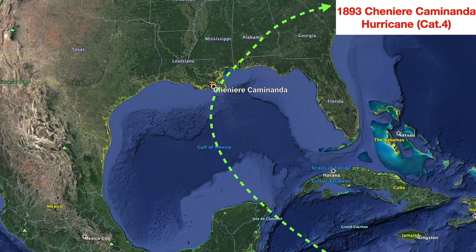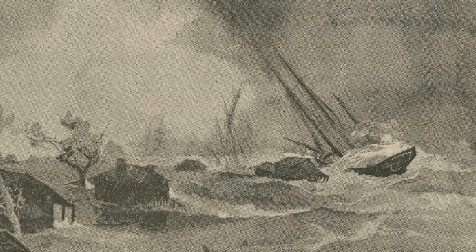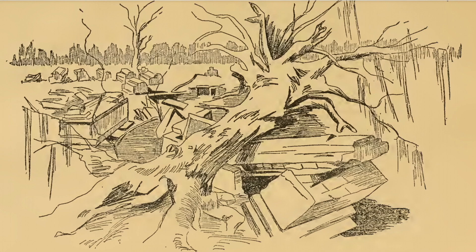The residents knew something was amiss when the normal pattern of seabirds changed and cattle started heading inland. The wind picked up as the afternoon progressed, and by that evening conditions were ferocious with wind and driving rain. In the middle of the night, the nightmare scenario occurred when a 15-foot storm surge came rushing in. Houses and people were swept away, and by three the next morning the carnage was over. The next day survivors attempted to bury bodies but stopped halfway through, exhausted after riding out the storm.